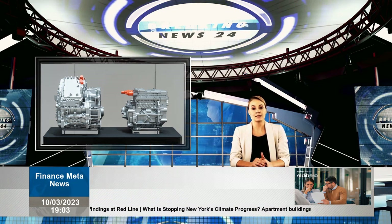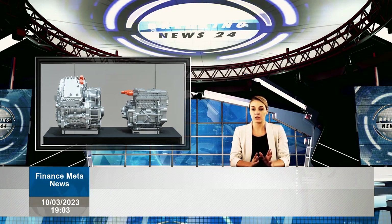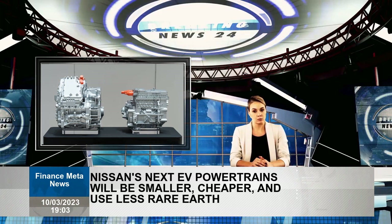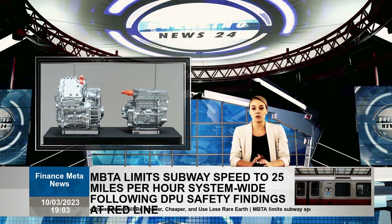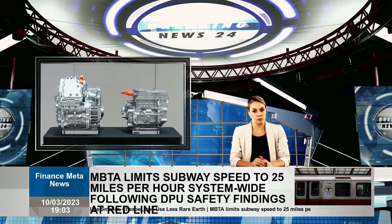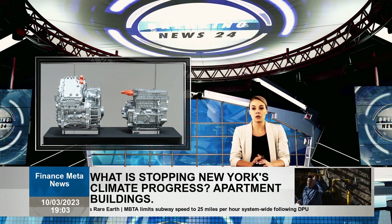Given their modular design, Nissan says both setups can be produced on the same production line. This approach has huge advantages for both Nissan and the consumer. For Nissan, these modular setups will allow for 10% smaller and better drivetrain packaging.